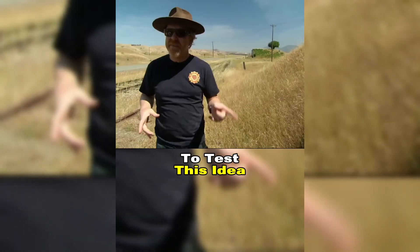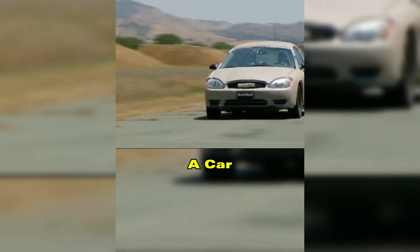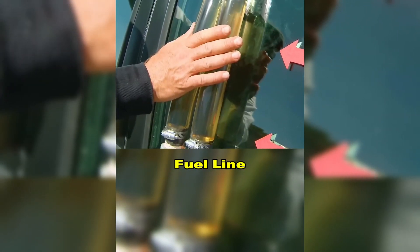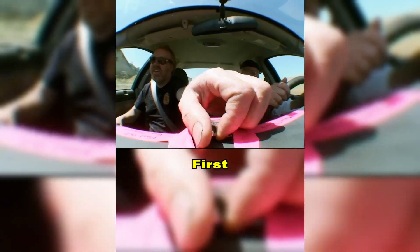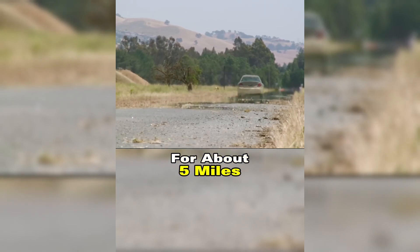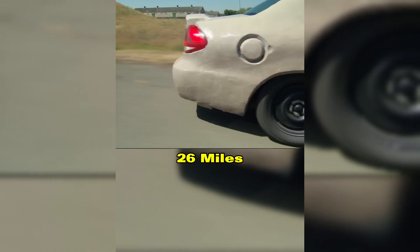To test this idea, the team from Mythbusters conducted an experiment on a car. They covered the car's exterior with clay and installed an external fuel line for precise fuel consumption measurement. First, they drove the car at a speed of 62 miles per hour for about 5 miles, and the results showed that the car could travel 26 miles per gallon.